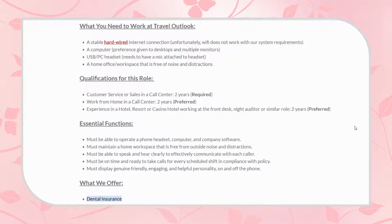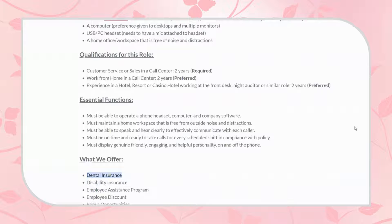The qualifications for this role are: customer service or sales in a call center — two years required; work from home in a call center — two years preferred; and experience in a hotel, resort, or casino hotel working at the front desk — that is two years preferred.